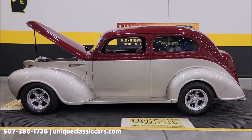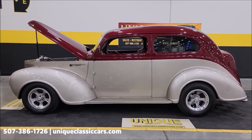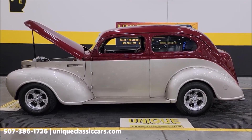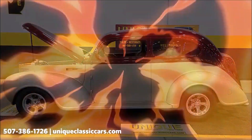UniqueClassicCars.com, 507-386-1726. Remember, we do consider trades, financing is available, we can assist with transportation, and this vehicle may be eligible for an extended service contract. Consult with your sales associate when you call in or email.